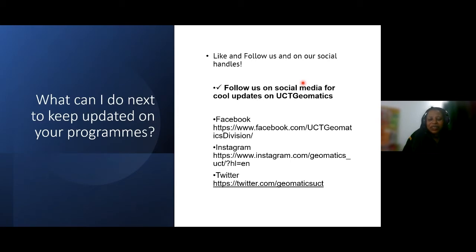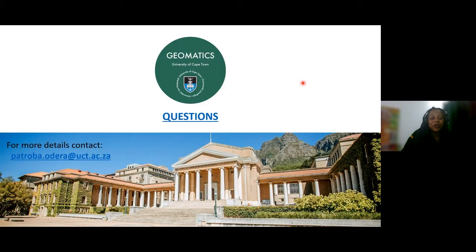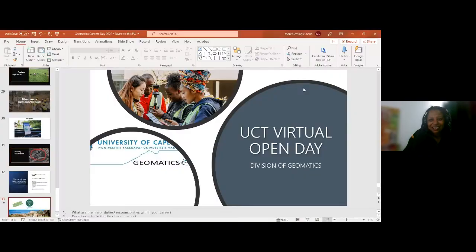The program is exciting. We build it to be student-centred and ensure an optimum and exciting learning environment. To keep up to date, I'd encourage you to like our Facebook, Instagram, and Twitter handles for constant updates. If you want further information, you can send an email to our program convener, Professor Patroba Odera, at patroba.odera@uct.ac.za. That brings me to the end of my presentation — thank you for listening.